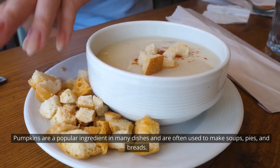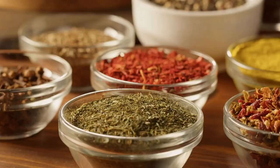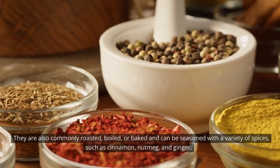Pumpkins are a popular ingredient in many dishes and are often used to make soups, pies, and breads. They are also commonly roasted, boiled, or baked and can be seasoned with a variety of spices, such as cinnamon, nutmeg, and ginger.